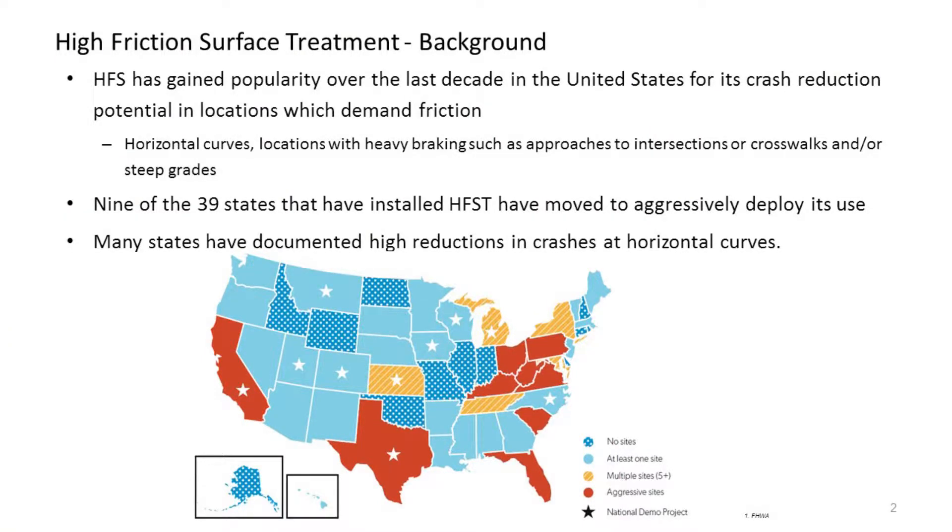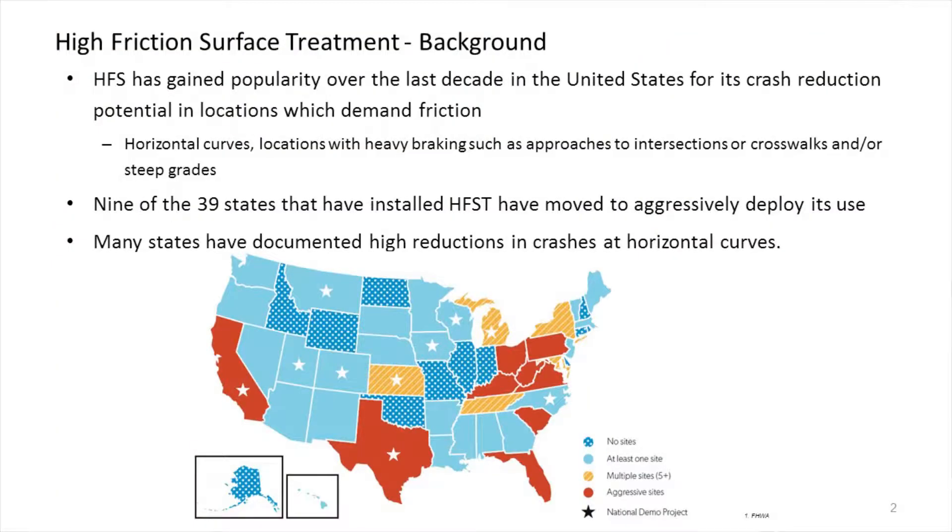I'm not going to go into a lot of the nuts and bolts of high-friction surfacing. I'm mostly going to talk about our performance experience, but I'll cover a few introductory slides showing what high-friction surfacing is if you're not familiar with it. It's gained popularity over the United States in the last several years, basically to reduce accidents — run-off-the-road in horizontal curves with heavy braking. Many jurisdictions have been using it, and at least nine states have gone really heavy into deploying it aggressively. You can't deny that it has reduced accidents, it does work, and it does save lives.